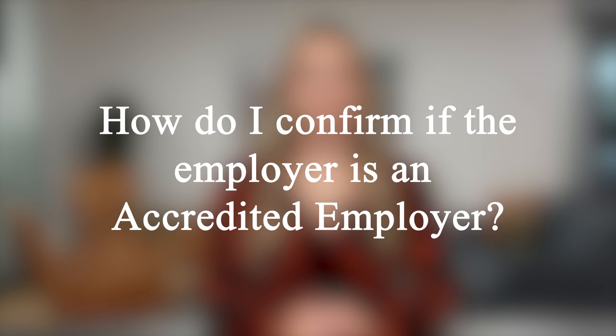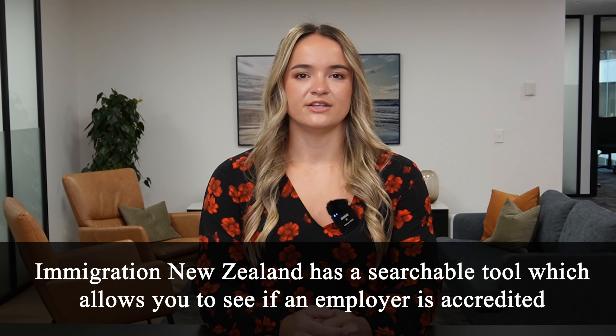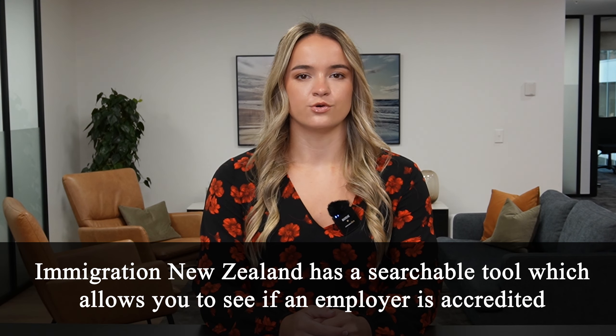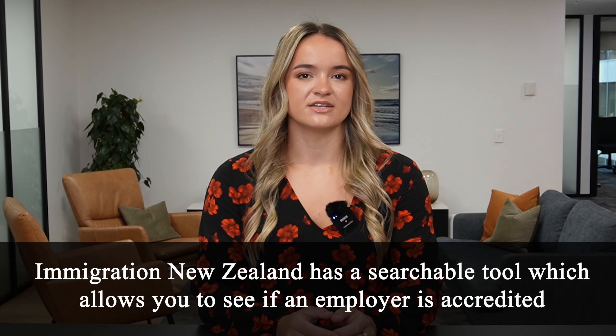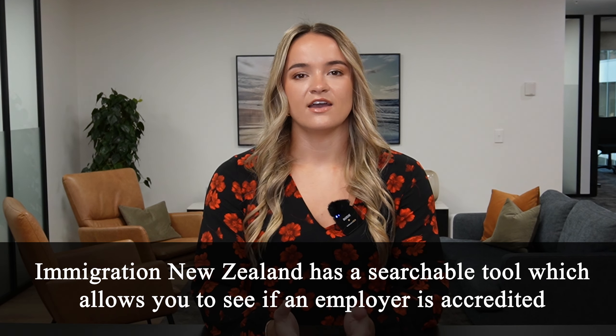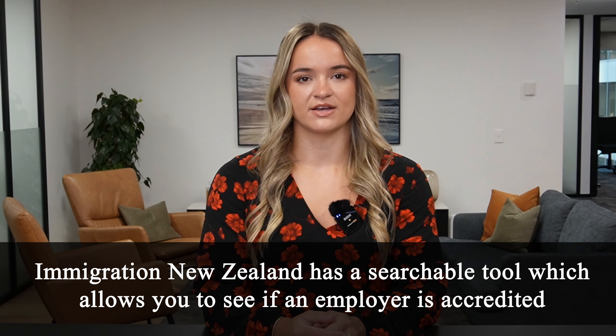How do I confirm if the employer is an accredited employer? You can find an accredited employer in New Zealand by using the searchable tool provided by Immigration New Zealand. This allows you to check if an employer is currently accredited or not — useful whether you're applying for a visa or looking for a job change. You'll find the link below, which includes the list of accredited employers.